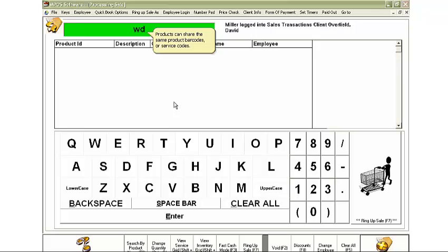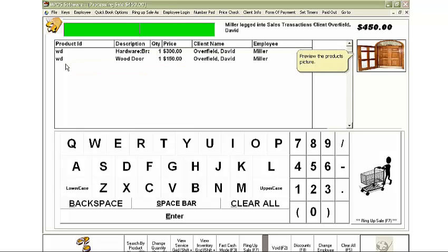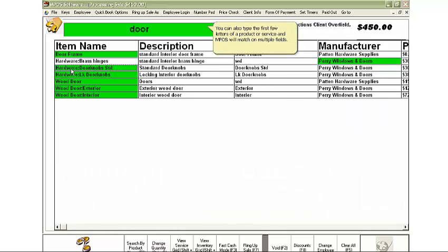Products can share the same product barcodes or service codes. Preview the product's picture. You can also type the first few letters of a product or service and MPOS will match on multiple fields.